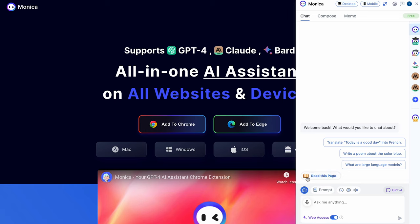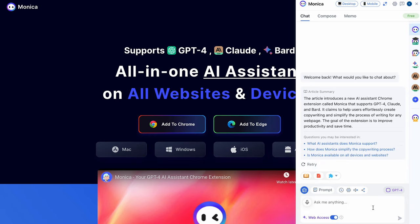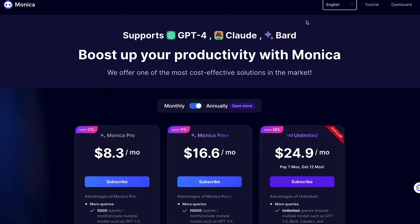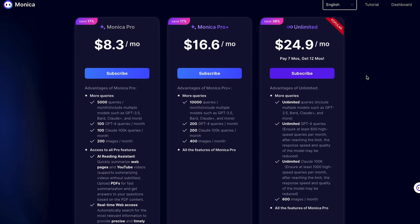My favorite feature has to be the read it feature. Whether you're in a Google Doc or surfing the web, just click the read it button, and you'll get a complete summary of whatever is on the page. Most tools require you to pay for this feature, but Monika lets you have it for free. In fact, most of the features are free, but just in a limited capacity. If you want unlimited features, plans will cost about eight bucks a month. Try it with the link in the description.